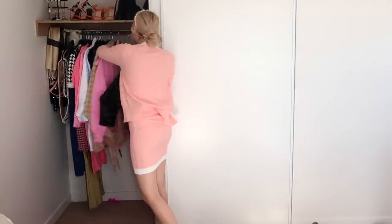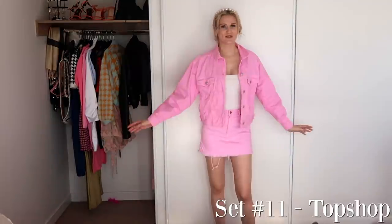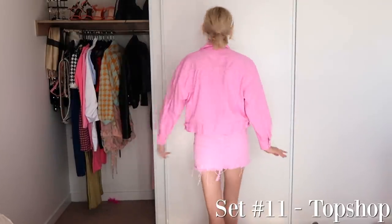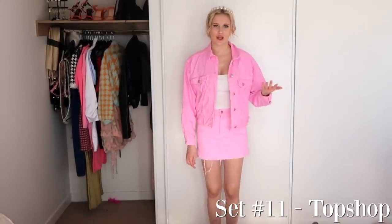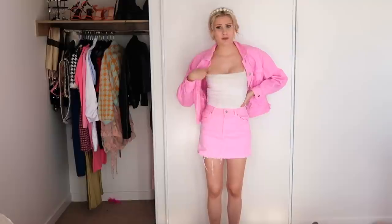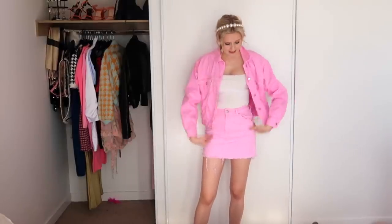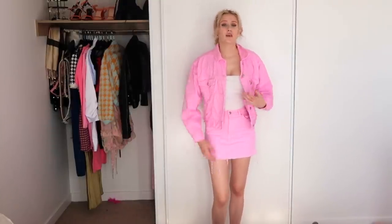I have another pink set, so let's try this one on next because pink is my favorite color. This is what the set looks like on and I love it so very much. I actually bought this when I was in London — I go there quite a lot before corona because my family lives there. I bought this almost three years ago and I still wear it all the time because it's just a gorgeous little denim set. It was from Topshop — I definitely recommend getting yourself a denim set in your favorite color, you'll get so many wears out of it.